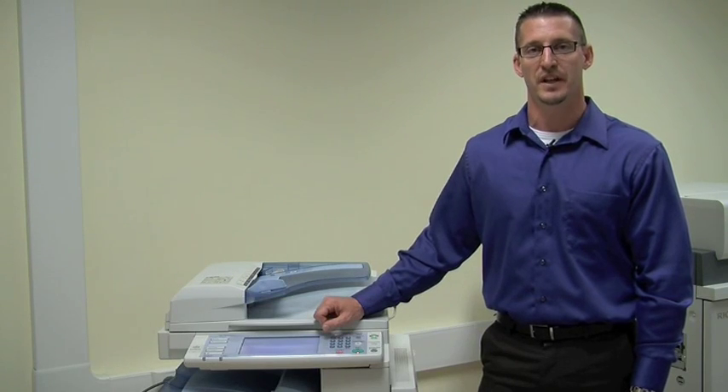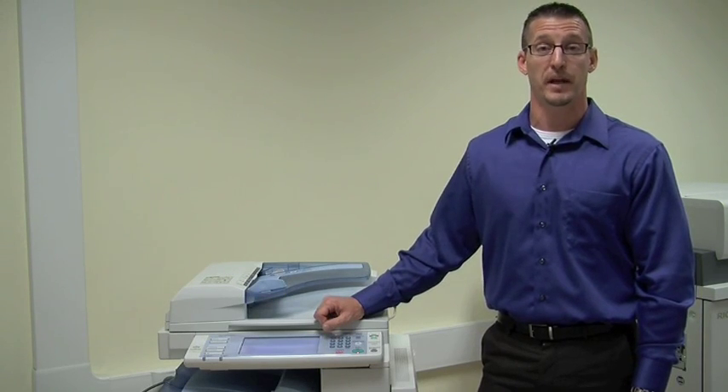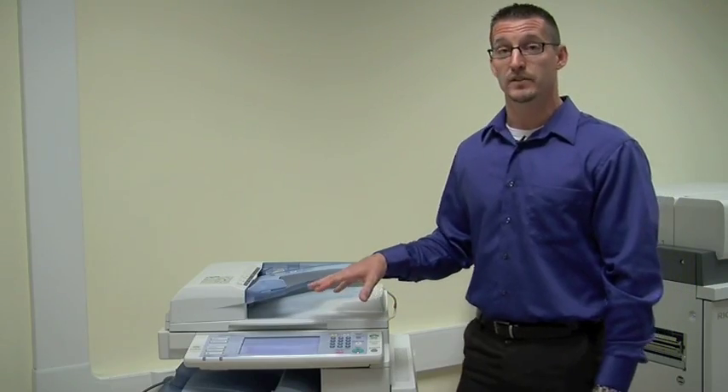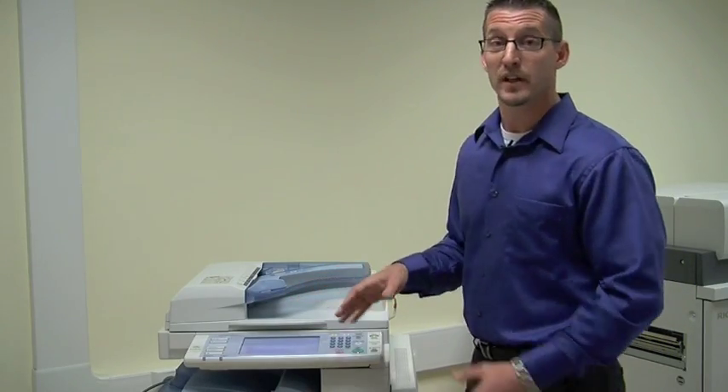Hi, I'm Brent Lange, Senior Solutions Consultant with Ricoh Americas Corporation. Here today to talk to you some more about our Hotspot technology. I hope you've been following our segments. We've had a lot of requests for this technology in our multifunctional product, and we're really excited to show it to you here today.